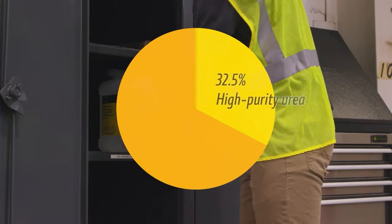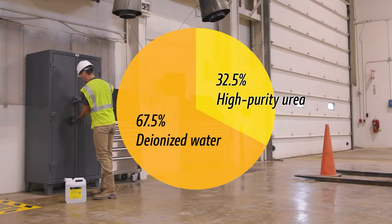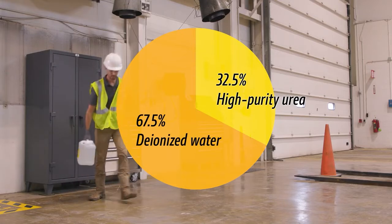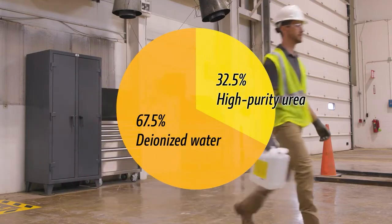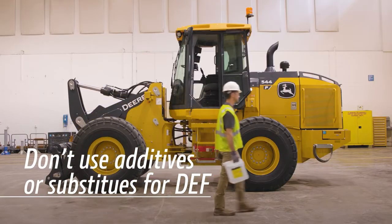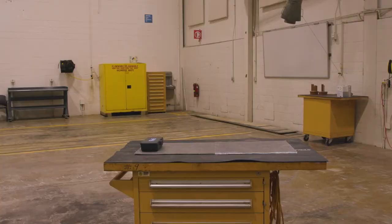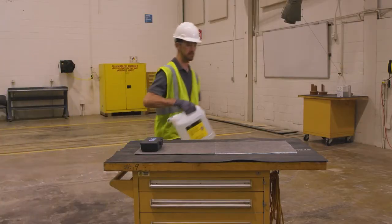DEF is 32.5% high-purity urea and 67.5% deionized water. But that doesn't mean you can stretch your supply by adding more water. Also, urea is not the same as DEF and should not be used as a substitute. Never attempt to create DEF by mixing agricultural-grade urea with water.